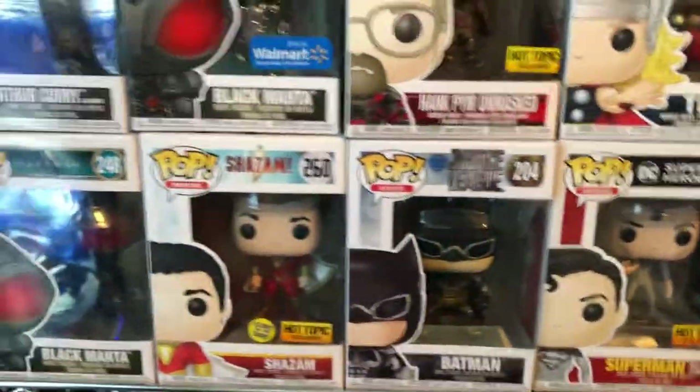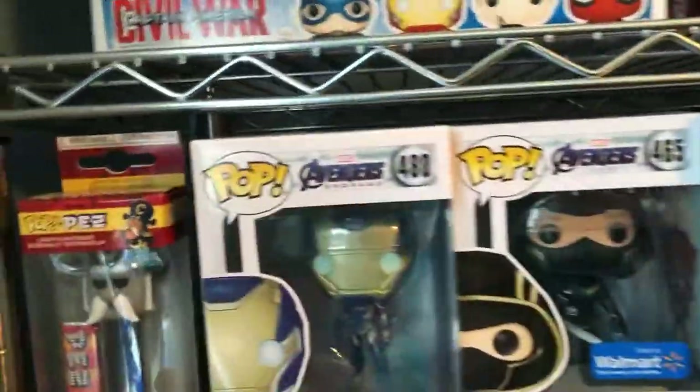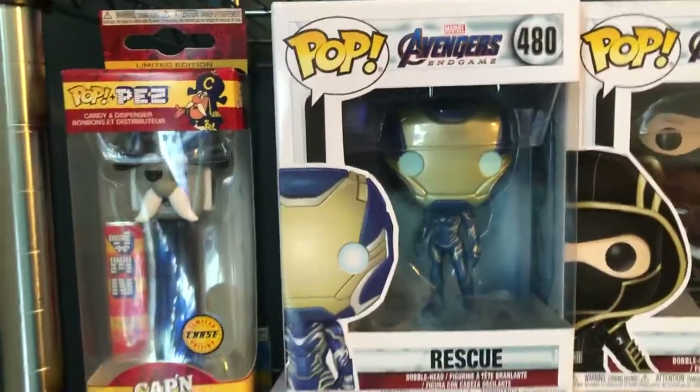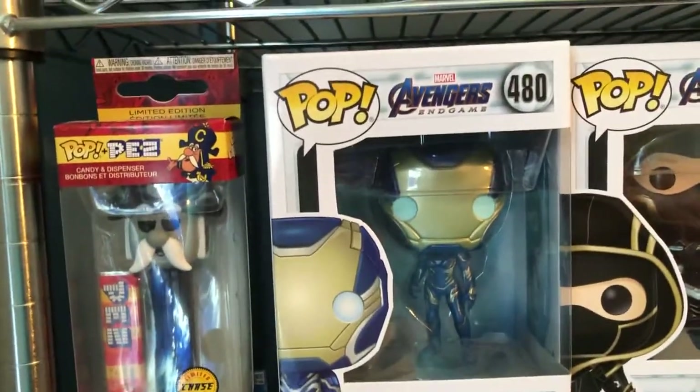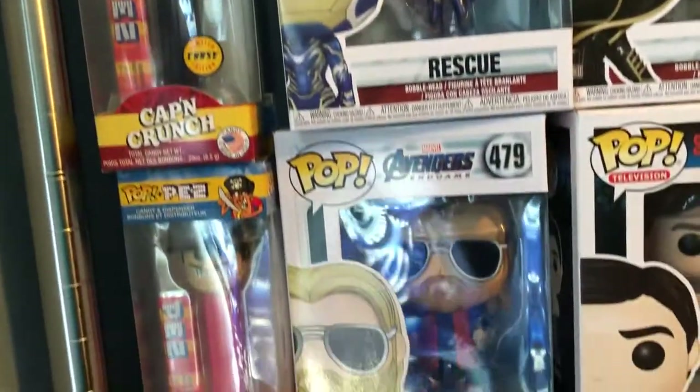If you look near the Captain Crunch one, that's the most recent one on top — Rescue. And the kind of recent one is Thor in the casual suit, right under it.